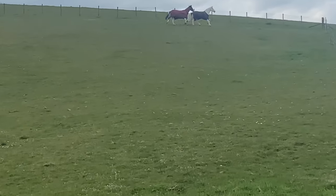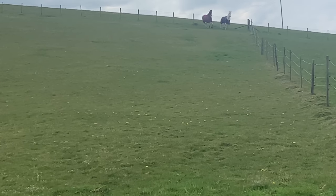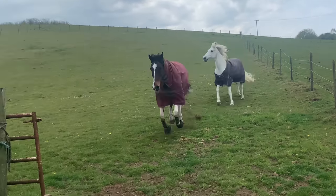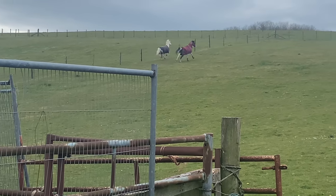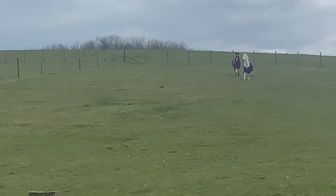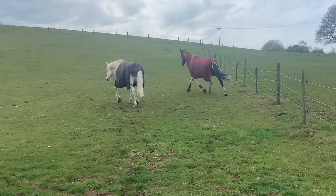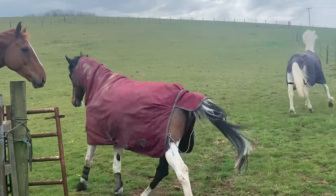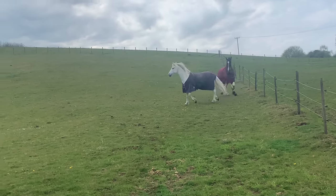They just went galloping up the field — these are nightmares at turnout, charging around together. Crystal's bucking! Oh God, calm down please. There's shooting going on nearby so that doesn't help. Calm down! Crystal, don't kick Inky! She's like, go away.